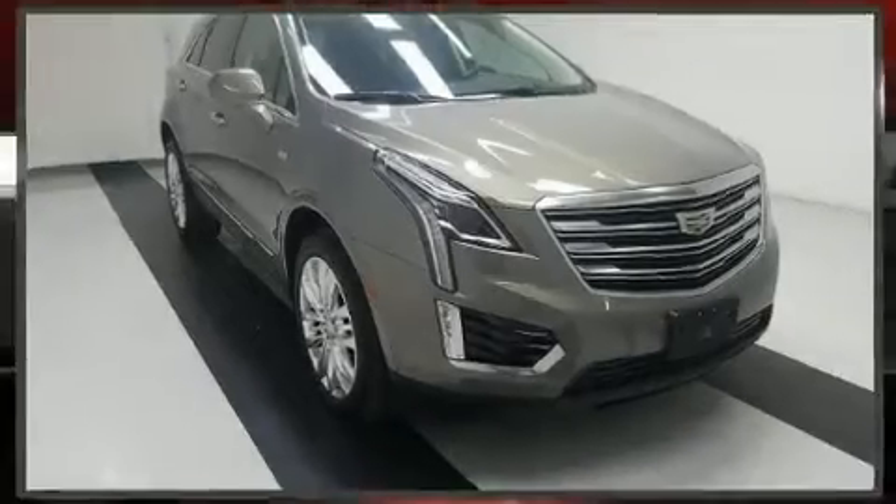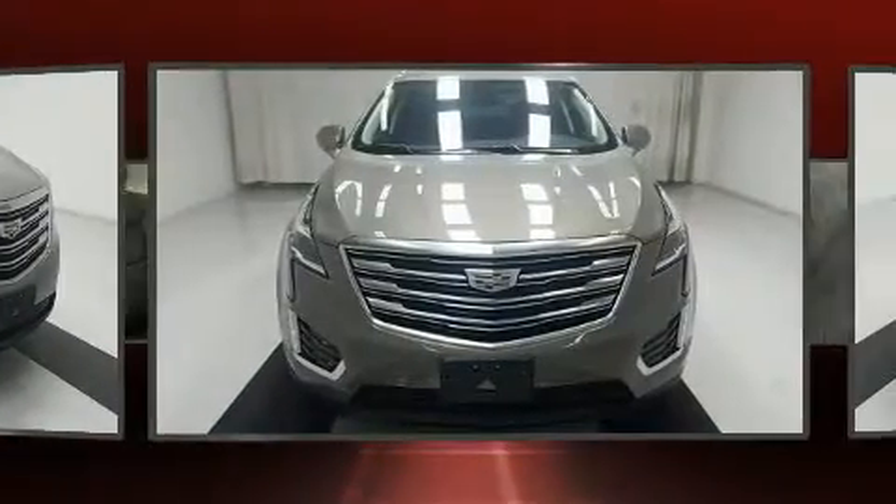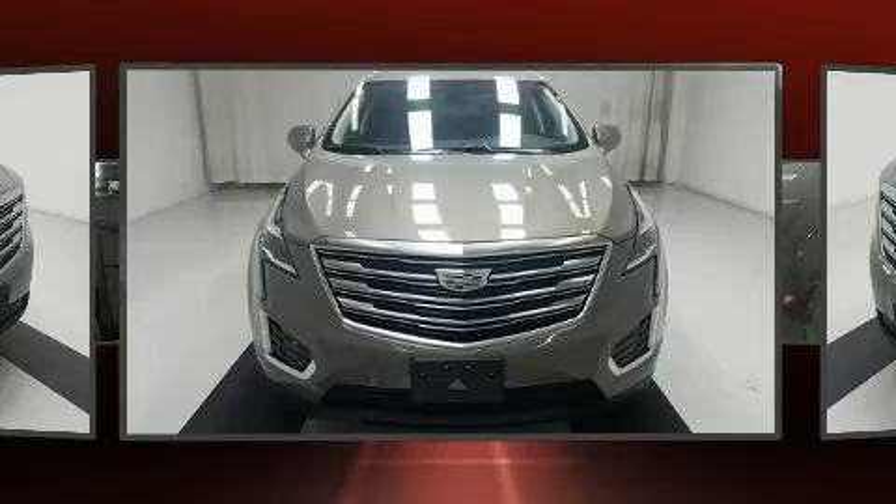Get excited about the 2019 Cadillac XT5. With fewer than 35,000 miles on the odometer, this four-door sport utility vehicle prioritizes comfort, safety, and convenience.